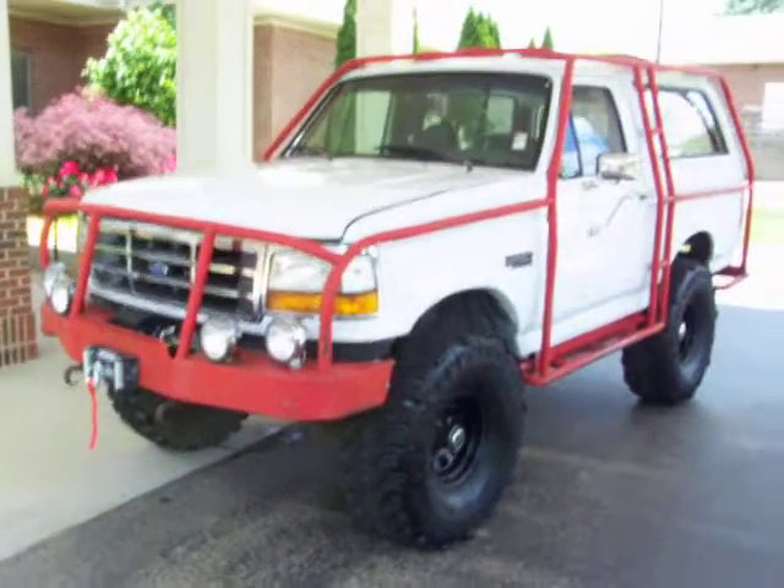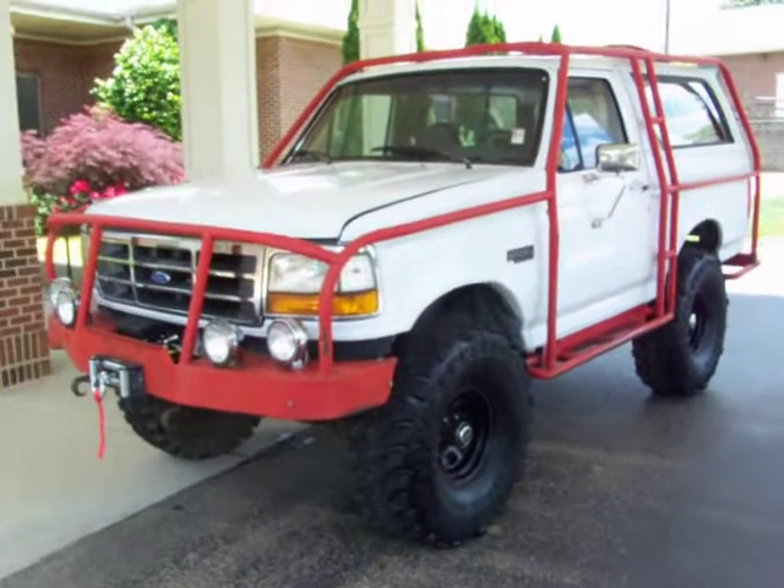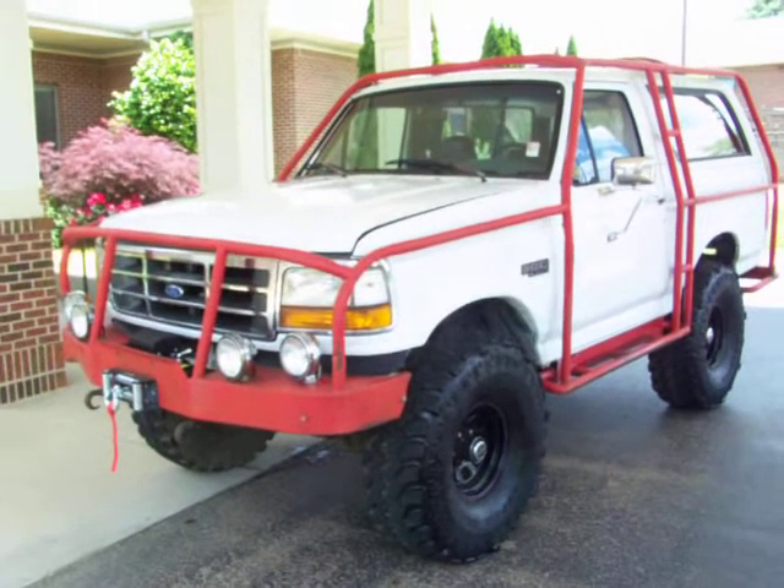Here you go guys. Check out this sled. This is a 1996 Ford Bronco intended for off-road use. We've driven it around — it runs and drives and goes down the road, but I'd use it for off-road use.